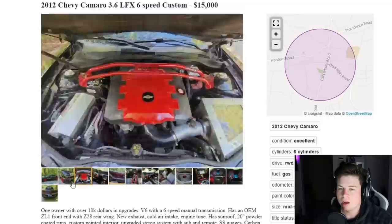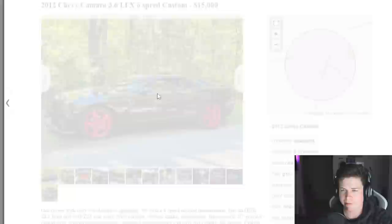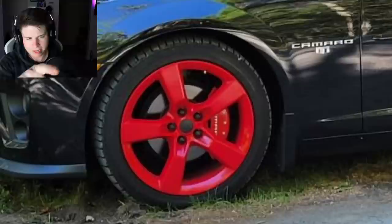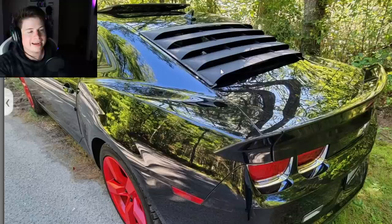Next car: 2012 Chevy Camaro 3.6 LFX, six-speed, 'custom' — I love it when they put custom in the title, you know you're about to look at a work of art. He's asking $15,000, which is pretty high. You could buy a 2013 or 2014 Mustang for probably the same price. A lot of people might be blinded by the red wheels, thinking he painted his stock wheels red. But don't get fooled by the illusions — those are caliper covers. I fucking hate caliper covers.